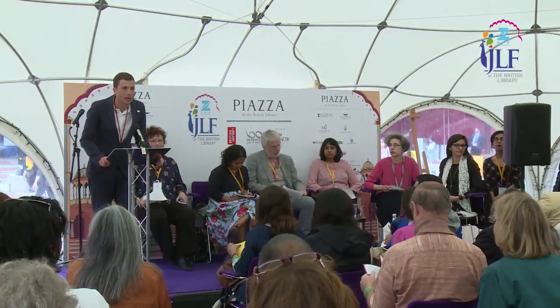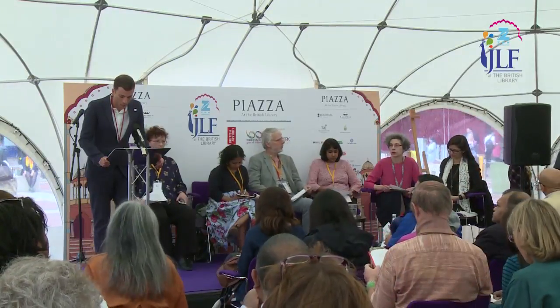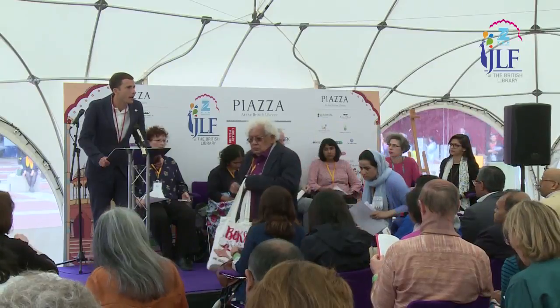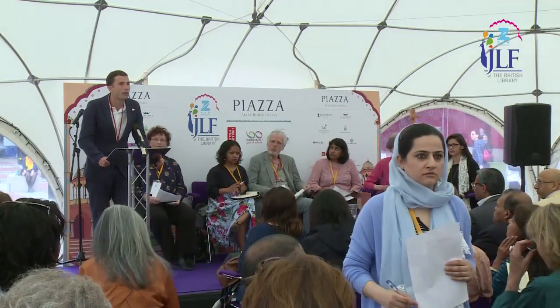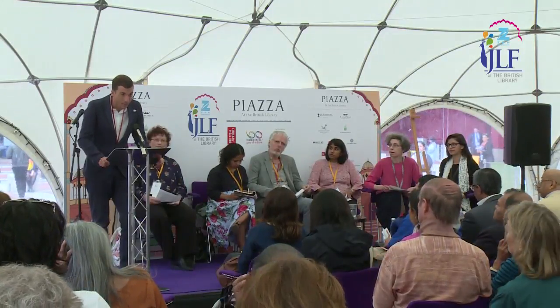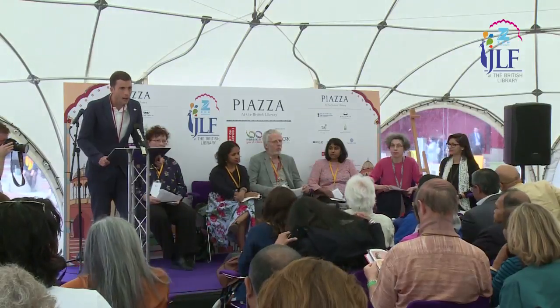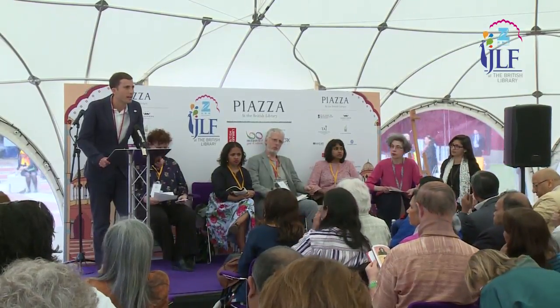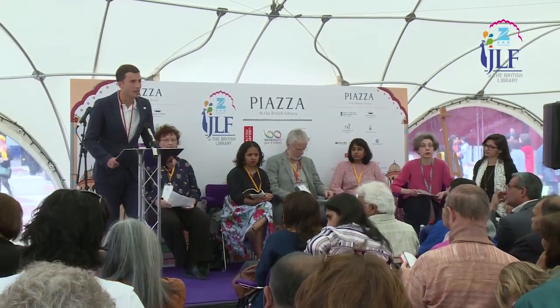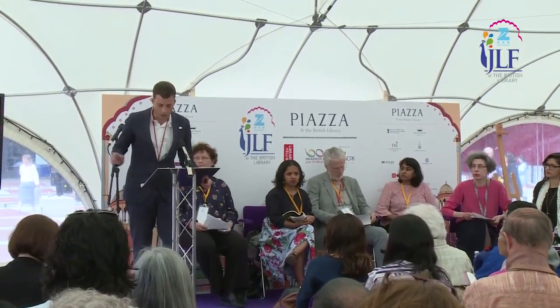Good afternoon and welcome back to the British Library and to the Jaipur Literature Festival. I'm Jamie Andrews, Head of Culture and Learning here at the British Library. I'm going to be introducing and light-touch ringmastering this next session: Ten South Asian Treasures of the British Library. We have six curatorial colleagues who will talk about ten incredible, rare, precious collections relating to South Asia. We're not necessarily saying the top ten — that would be an almost impossible call to make — but ten really special objects.